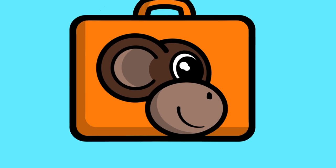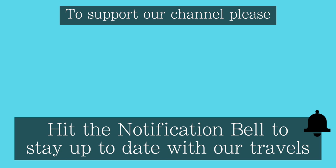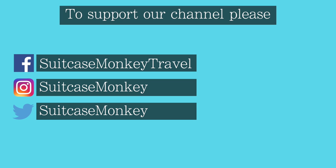If you have enjoyed this list, please subscribe to us at Suitcase Monkey. We will be uploading lots of things to do in London in future, with a special look at Kew Gardens already available. We are heading to Japan itself shortly, so keep an eye out for a full video on that, and please click the notification bell so you're alerted as soon as we post. Thanks for watching!